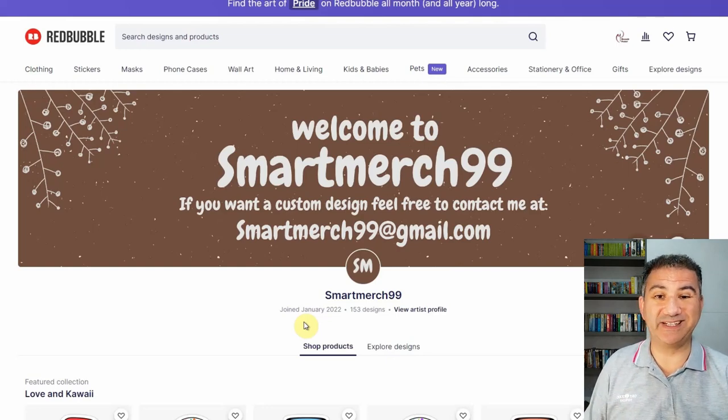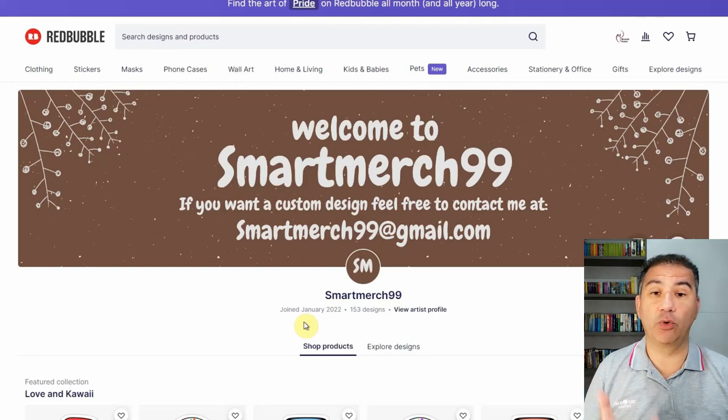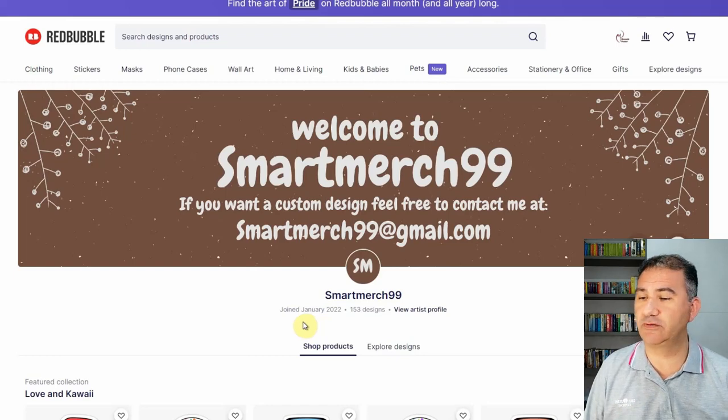The one thing I liked about this banner is that this person not only included social media icons that he or she can be contacted on, but also included an email address. It's not a clickable email address, which is absolutely fine — people can type it. But it does provide a really great way for potential customers, particularly if they want to get a customizable design, to get in touch with the seller and give them a request, and then actually buying it through this person's shop. So well done — I think that's a smart move.